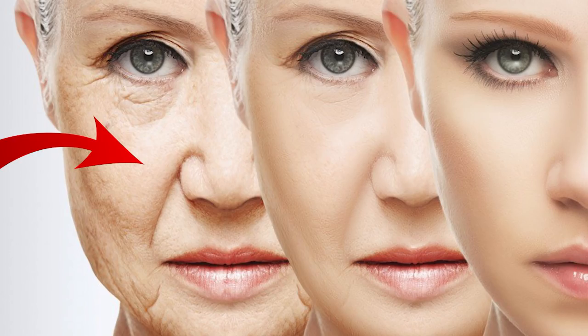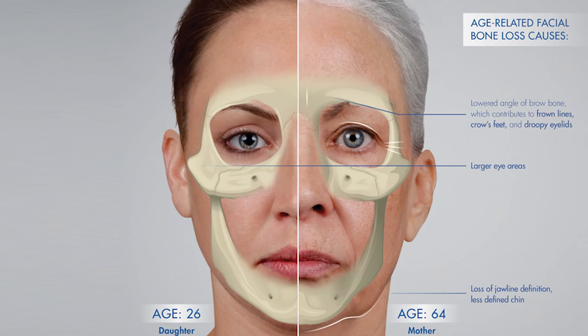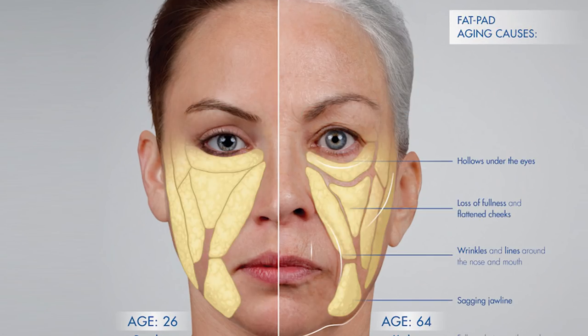The third age group comes in less often complaining of just that one problem, so it's a little bit easier. But at this point we're thinking about global volumization because there's definitely bone loss, fat loss, and loss of elasticity. This is where we do our full combination treatment.